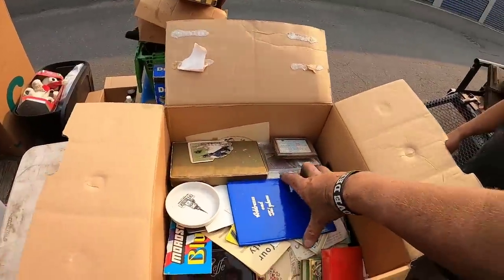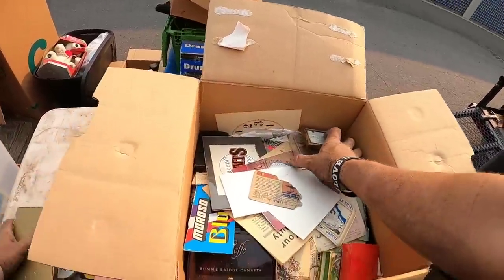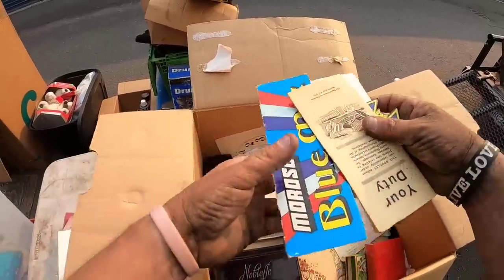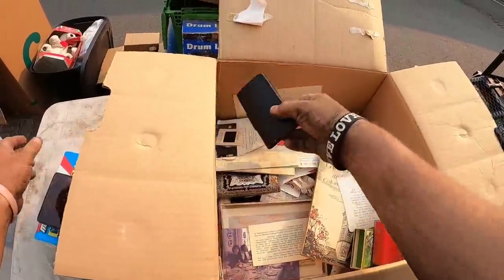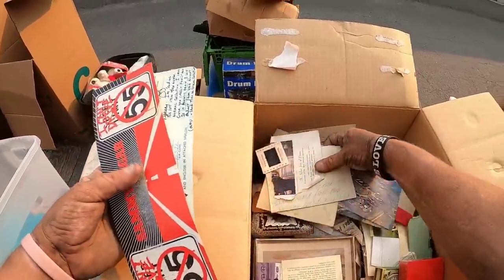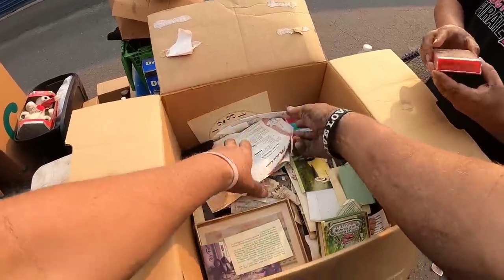I'm getting nailed here. It's just a box of good stuff — bridge cards, stamps, playing cards. Yeah, it's a vintage one.